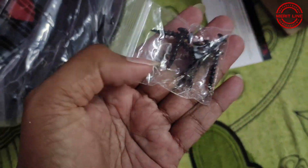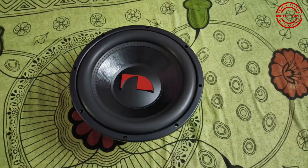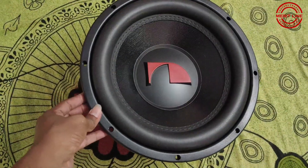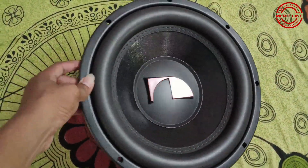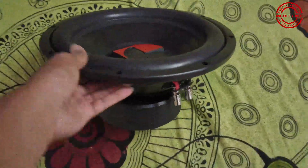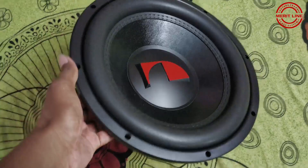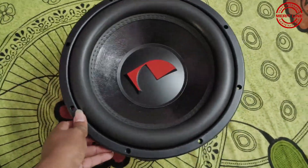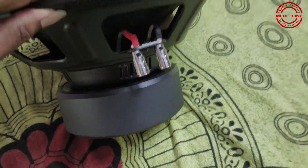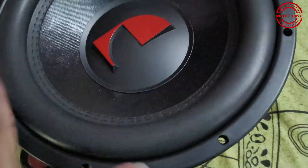In the box we have the subwoofer and mounting screws. Finally, this is our subwoofer — the Nakamichi 600W RMS power subwoofer. Peak power is 4000W. The weight is exactly 6.5 kg. It has a double magnet.